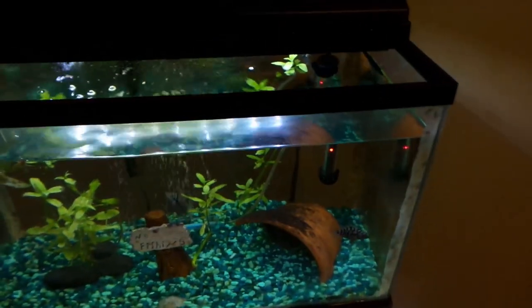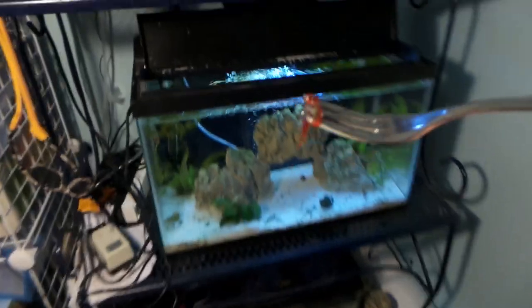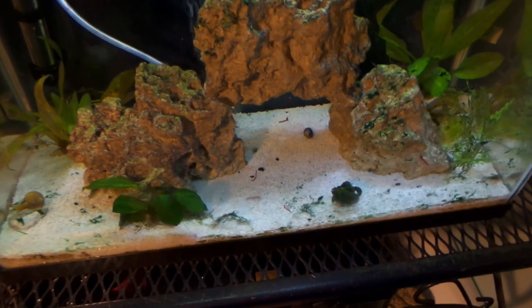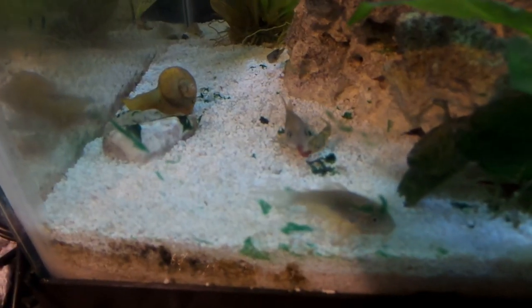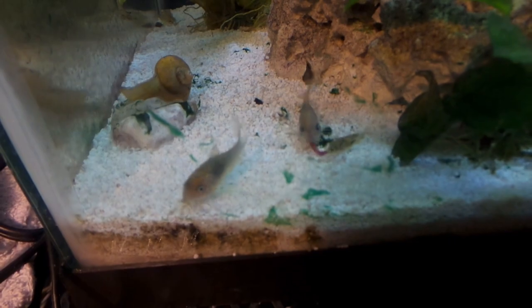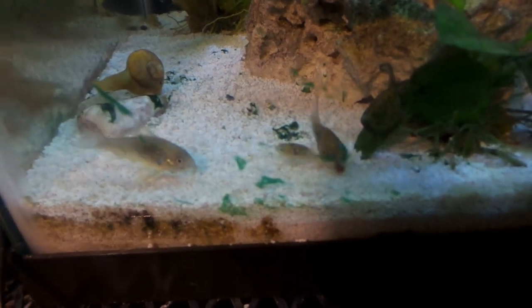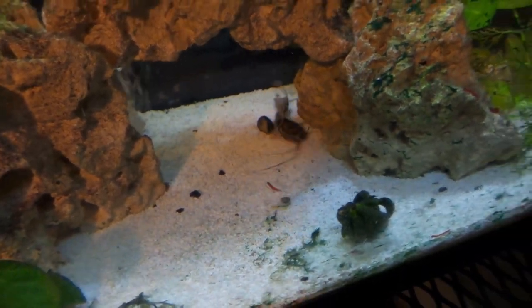Getting some shrimp for the butcher now. Dropping bloodworms in for the convicts — look at them going at it! Now normally I feed the puffers just brine shrimp, but I'll switch it up today with something a little bigger — they'll still be able to eat it. Look at them ripping it apart! The puffer went into the worm and the cory cat got the other one. This puffer is trying to steal it from the cory cat — there's no way he's getting it.